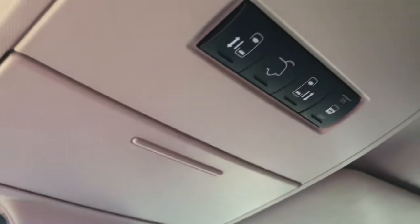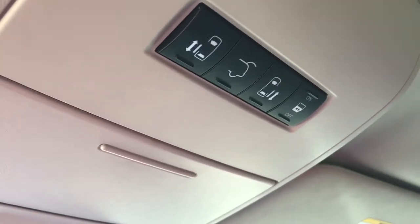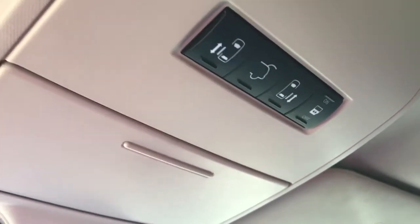If we take a look just above the rearview mirror, we've also got some buttons up here that control the doors, turn on and off the door switches to open them, as well as a power liftgate button.